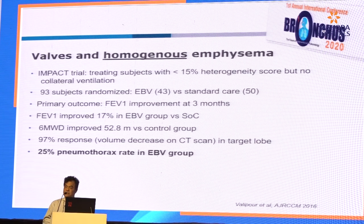What about patients with homogenous emphysema? We have to thank Dr. Arshang Valepo who did this study. It shows that even patients with homogenous emphysema can benefit from endobronchial valve. But the pneumothorax rate is quite high at 25%.